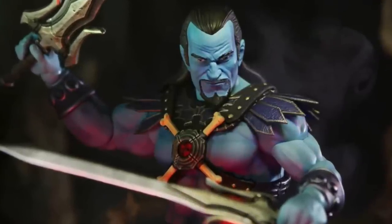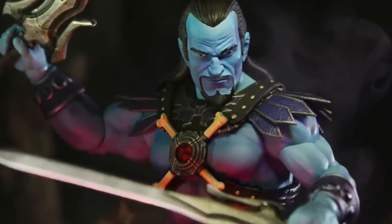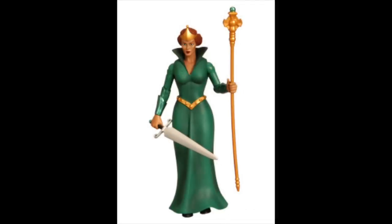One of the more notorious members of the species is Keldor, the character who eventually becomes Skeletor. So let's talk about their history a bit.